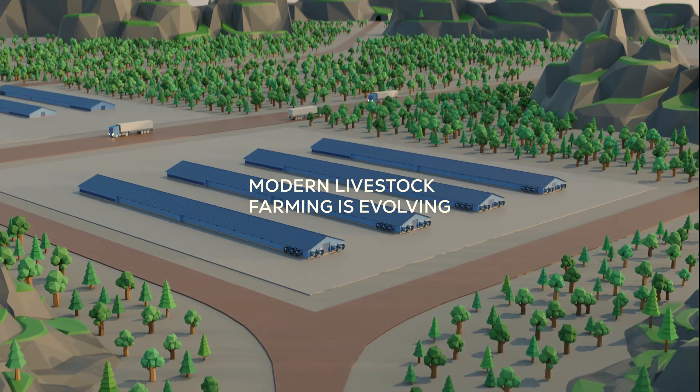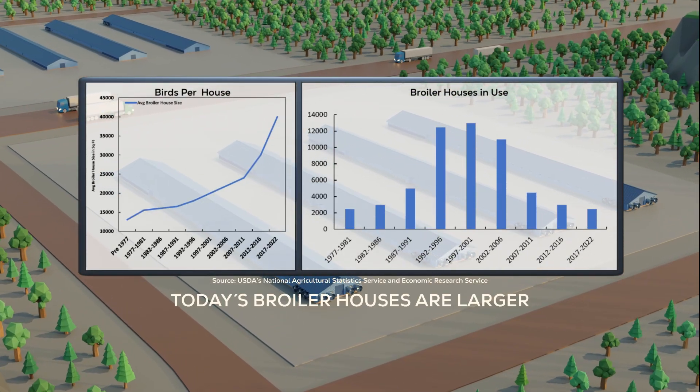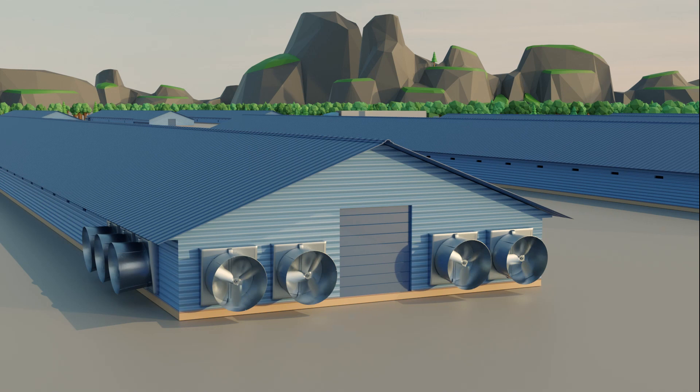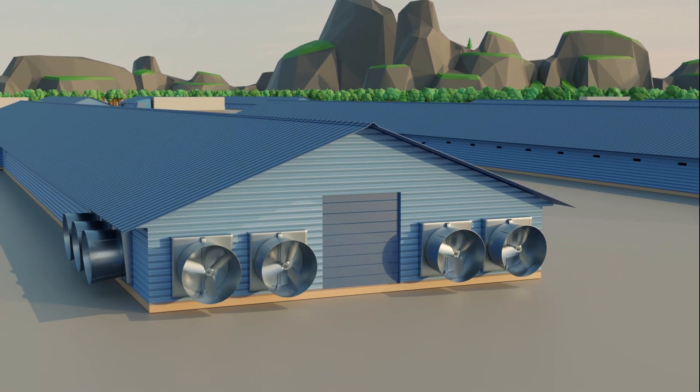Modern livestock farming is evolving, and the broiler market is no exception. Today's broiler farms are made up of fewer, larger broiler houses, with bigger birds thanks to genetic advances. But outdated ventilation systems often stand in the way of maximum profitability.